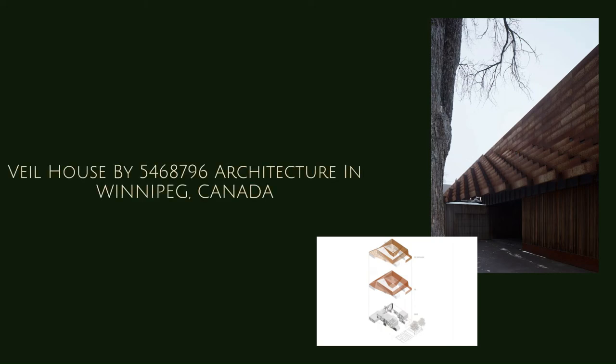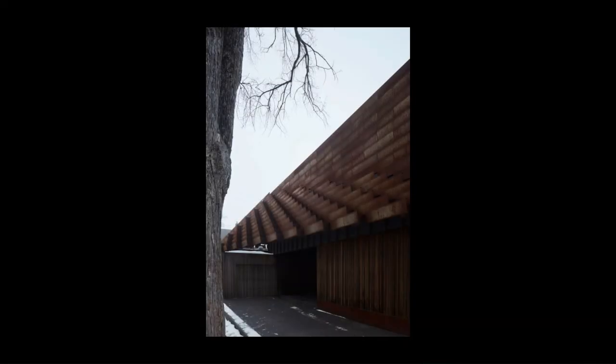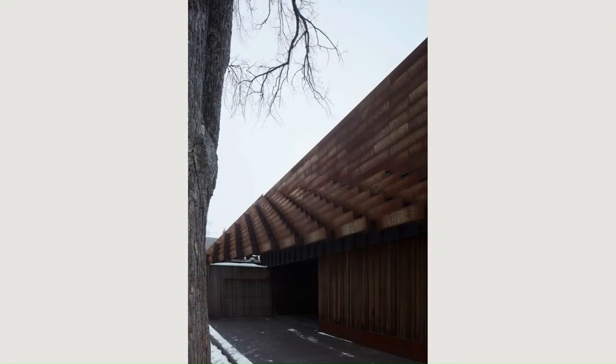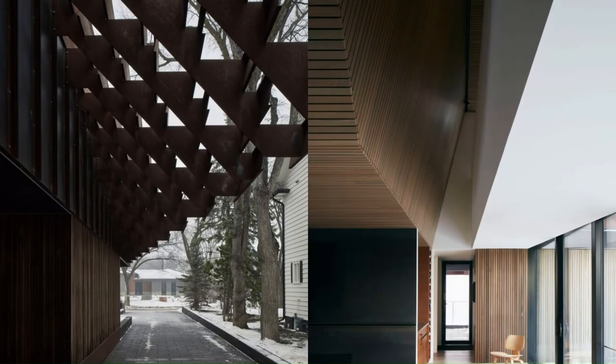Vale House by 5468796 Architecture in Winnipeg, Canada. In a prairie-value, conservative-minded early 20th-century Winnipeg suburb composed primarily of large-scale, traditional-style dwellings, our clients sought a home in which to age in place and enjoy a high degree of both airiness and privacy.